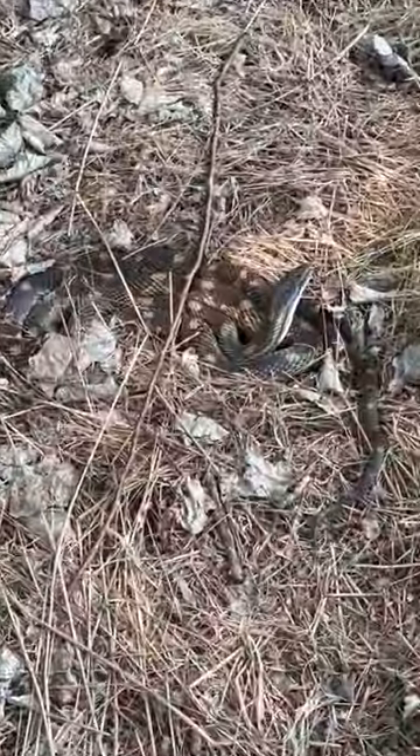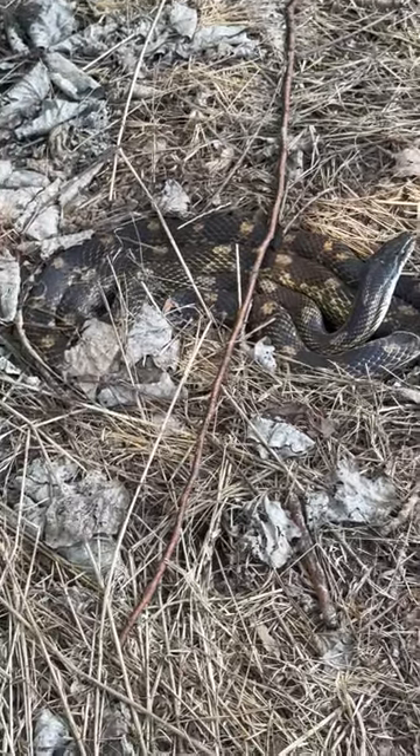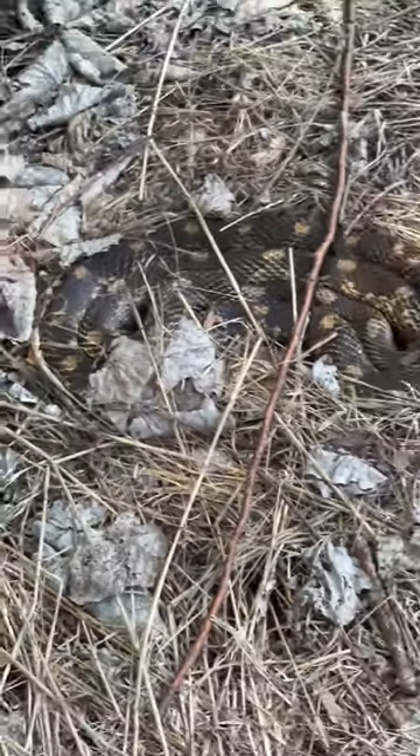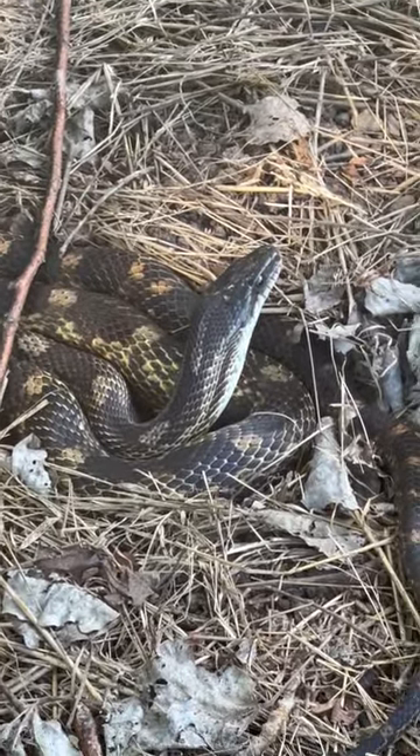Well, I just flipped this piece of tin and got this very nice looking little rat snake, just chilling under here looking for some mice. This is the first rat snake that I flipped this year and the first one that I've flipped in a long time.